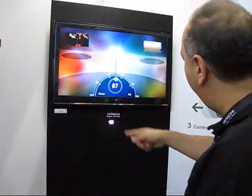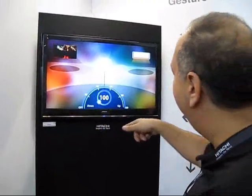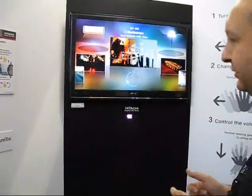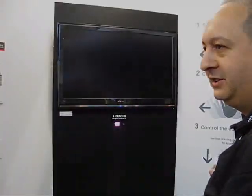We have lighting control capability as well, where we can dim the lights to set the mood, or at the end of the movie, we can bring the lights back up. This is a prototype at this point, so it's not commercially available. We can also control power of the television — so we're turning it off, just like that.